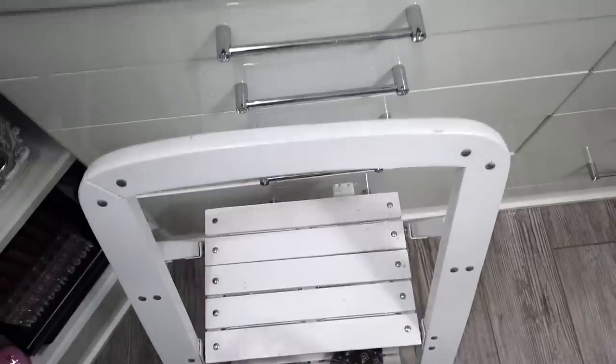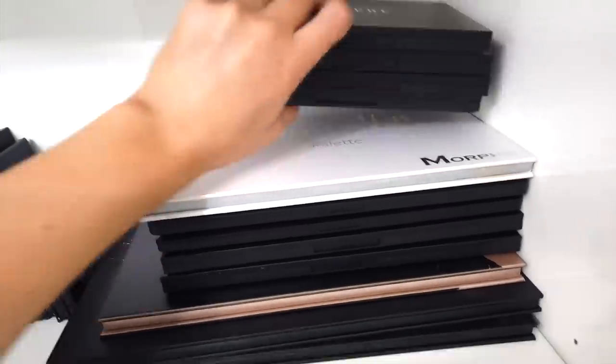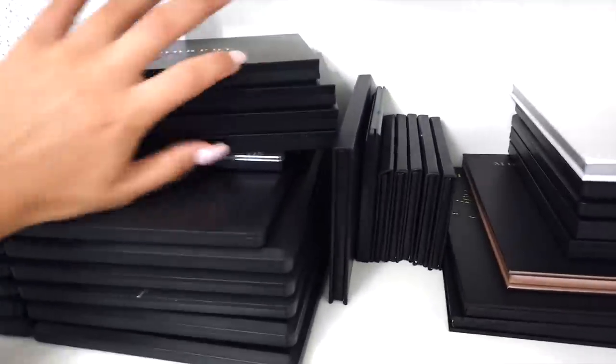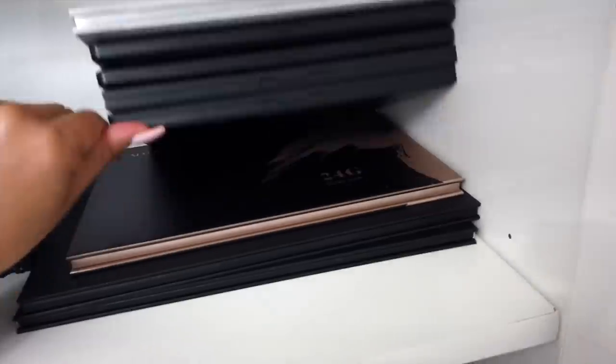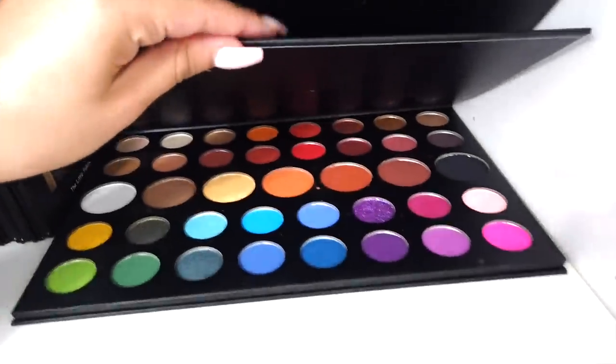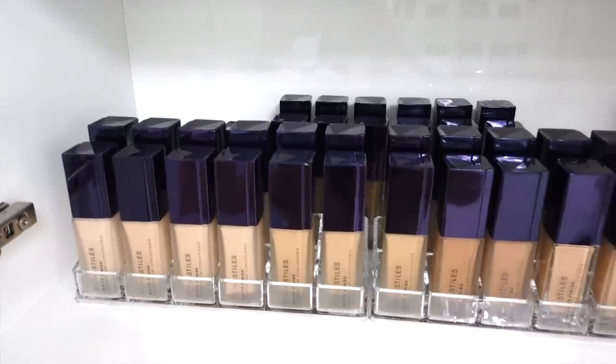Up here I put all of my Morphe palettes. I have the Jaclyn Hill Vault, the regular palettes, and the newer ones. I had so many I had to get rid of some that were too old. I have the Jaclyn Hill palette up here and the James Charles palette as well — there are actually two big ones. I can't show you the above section because I have a collab coming. Can you guys tell I love the Fiona Styles foundation?